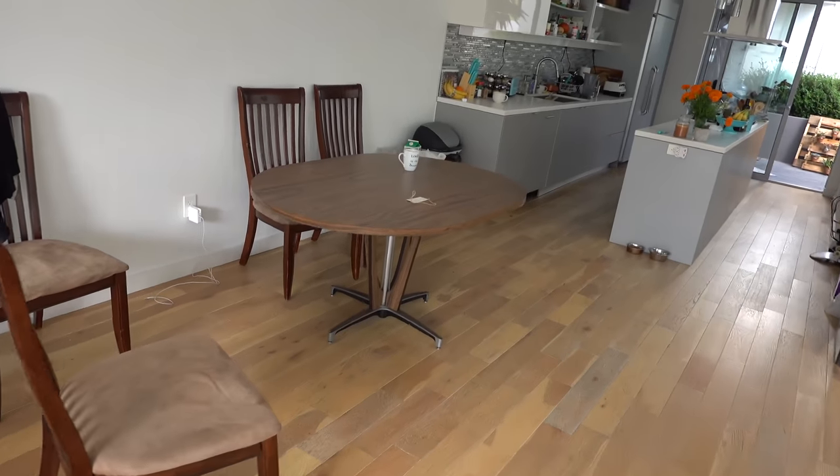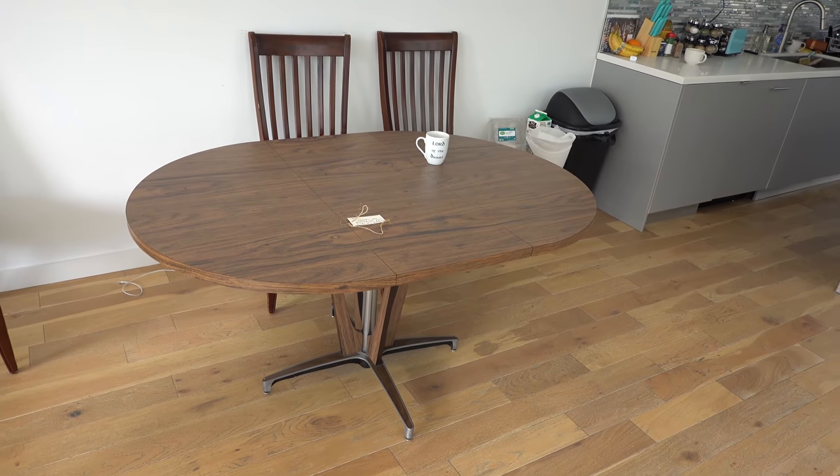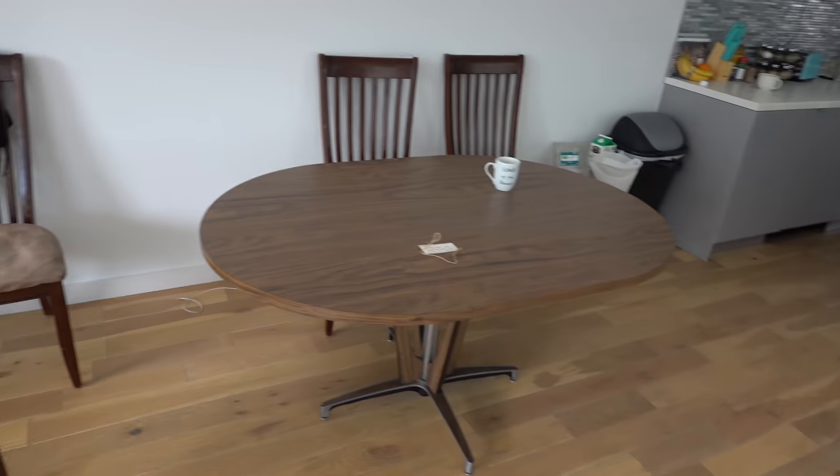All of this is cool, but the main thing we've been needing is a big enough dining room table to host dinner parties. This is the temporary one we found — about 50 bucks, kind of made of plastic, not great. And we found these chairs on the street.